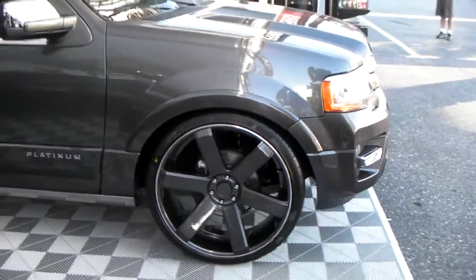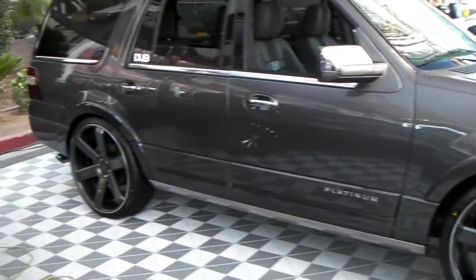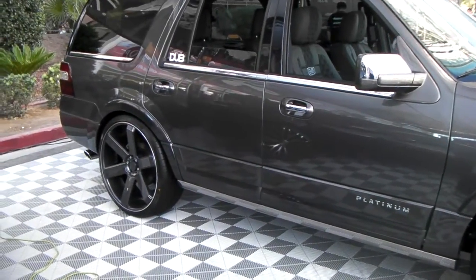Got the 295/30/26 Pirelli tires on here. Beautiful-looking wheel, nice-looking vehicle.